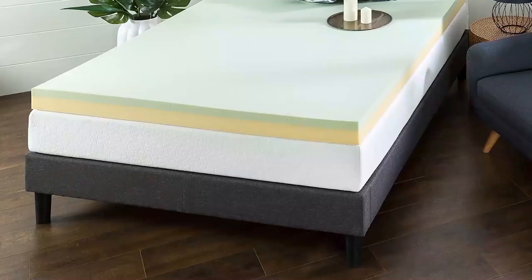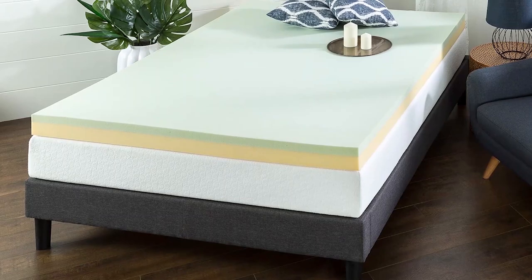This amazing mattress is CertiPUR-US certified in terms of content, durability and performance, so you don't need to worry about its performance. Without any doubt, you can expect a durable user experience from it. Pros are: green tea infused memory foam, restful and stress-free sleep, easy storage and convenient setup. Con is: thickness is only 4 inches.